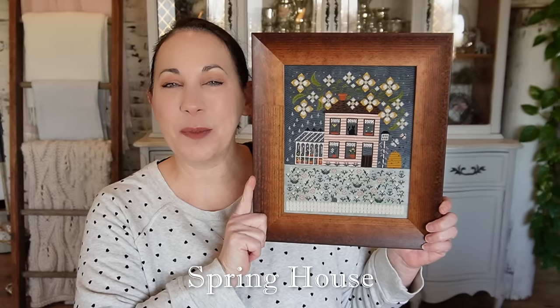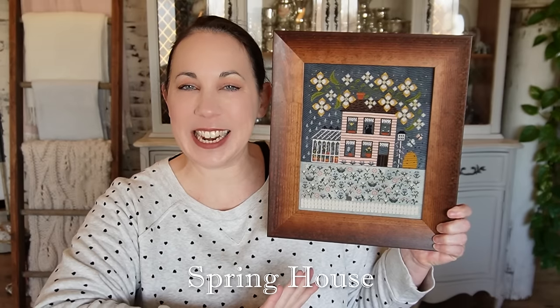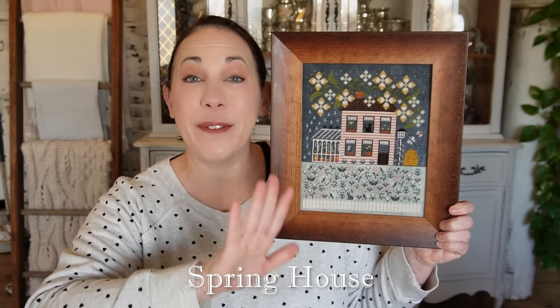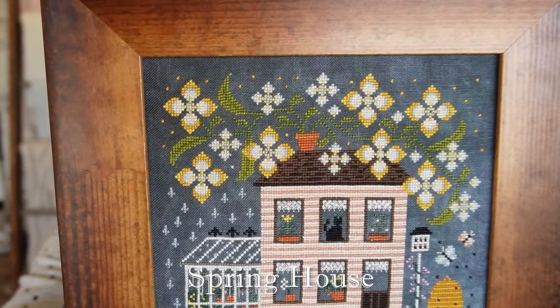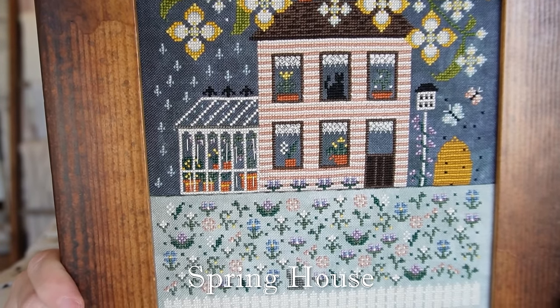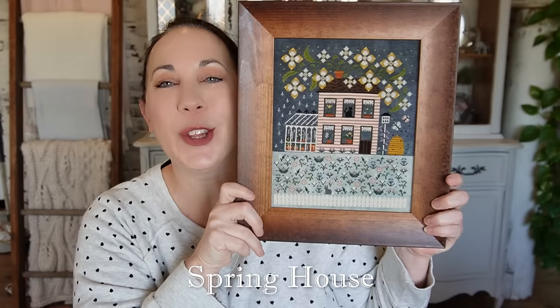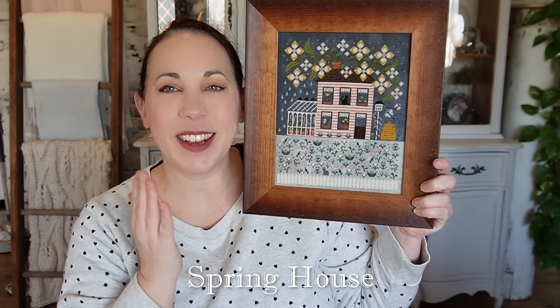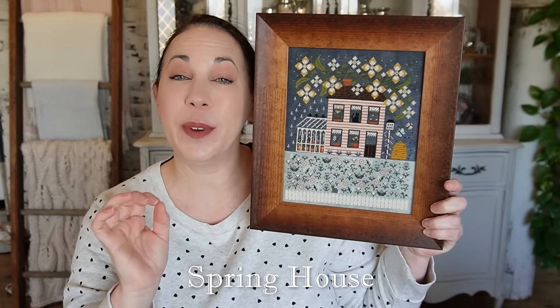Next up is the piece I am most excited to share with you today. It is brand new — no one has ever seen it aside from the model stitcher. I can't wait to share with you Spring House. This was inspired by the Pumpkin House, which was released last year, and it features a scene stitched on two different pieces of fabric, then finished as one piece. Let me give you a close-up and then we will chat. There is, of course, the pink striped house with the greenhouse attached. Each window has a blooming flower inside along with French lace curtains.